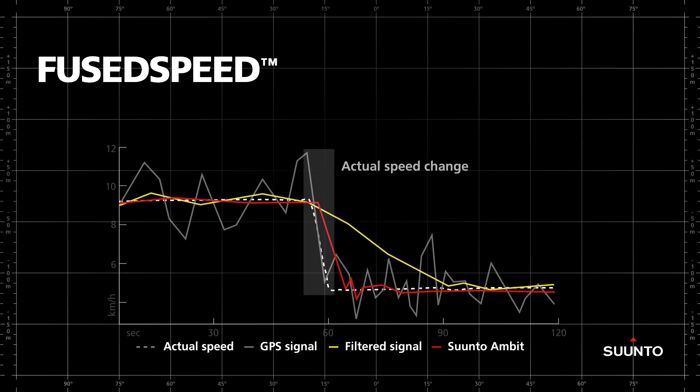When accelerometer-based speed readings show an even running pace, Suunto's Fuse Speed technology averages the GPS speed more strongly than when the accelerometer detects a speed change. In that case, the GPS speed signal is only averaged loosely. As a result, the average speed is very responsive to changes in actual speed.